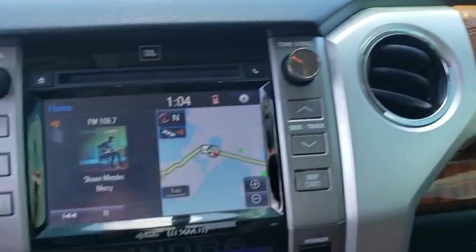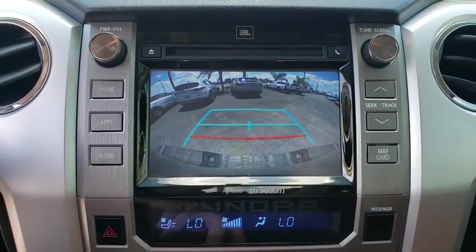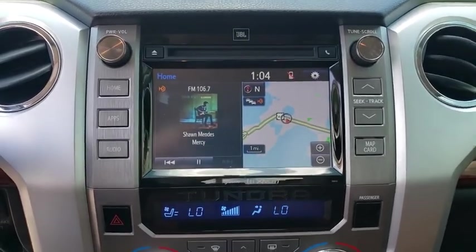Keyless entry, anti-lock braking system, tow hitch, Bluetooth, leather-wrapped steering wheel, power steering, adjustable steering wheel, and floor mat.